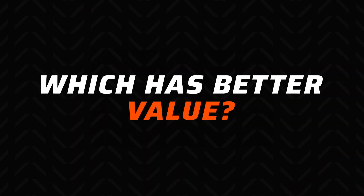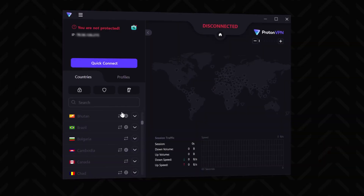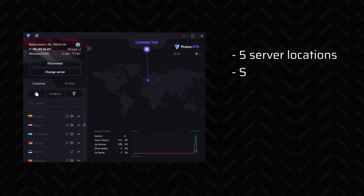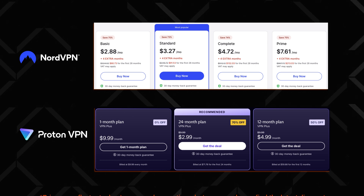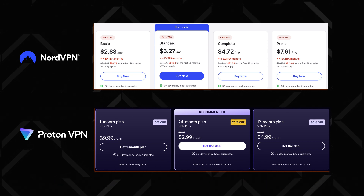There's still one significant question left: which has better price and value? Proton is the only one with a free version, but the free version is just there to get a feel for the app — it's very limited. Only a few server locations are available, speeds are low since servers are often overcrowded, and it doesn't support streaming or torrenting at all. So if you want a proper VPN, you have to go premium. Once you look at the price of ProtonVPN, NordVPN looks less pricey, but Proton has one plan with all features while NordVPN gives you a few tiers, with the cheapest lacking things like Threat Protection.